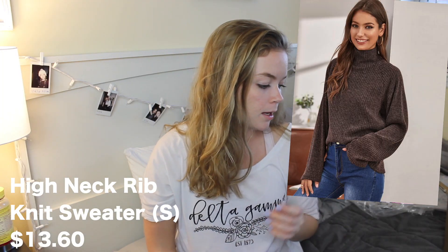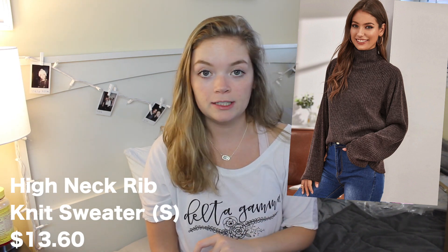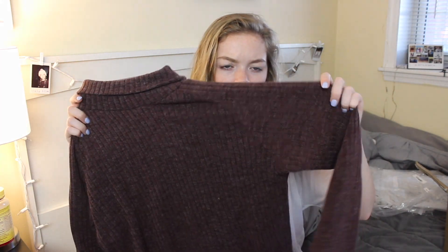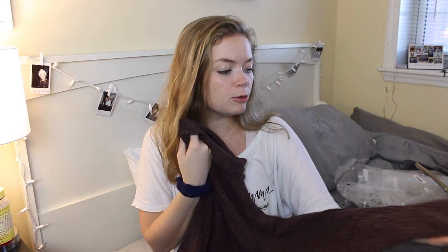Second to last is the High Neck Rib Knit Sweater in a size small and $13.60. This one might actually have bell sleeves — it doesn't. It's this brownish color which I would never really wear, but I feel like it would complement me pretty well. A little itchy, but maybe it'll feel different on — I can always wear a tank underneath. I definitely don't hate this. I like the neck, but I don't know about the texture. I feel like I would have to layer this, or tuck it into jeans — actually that's not bad. I don't hate it.